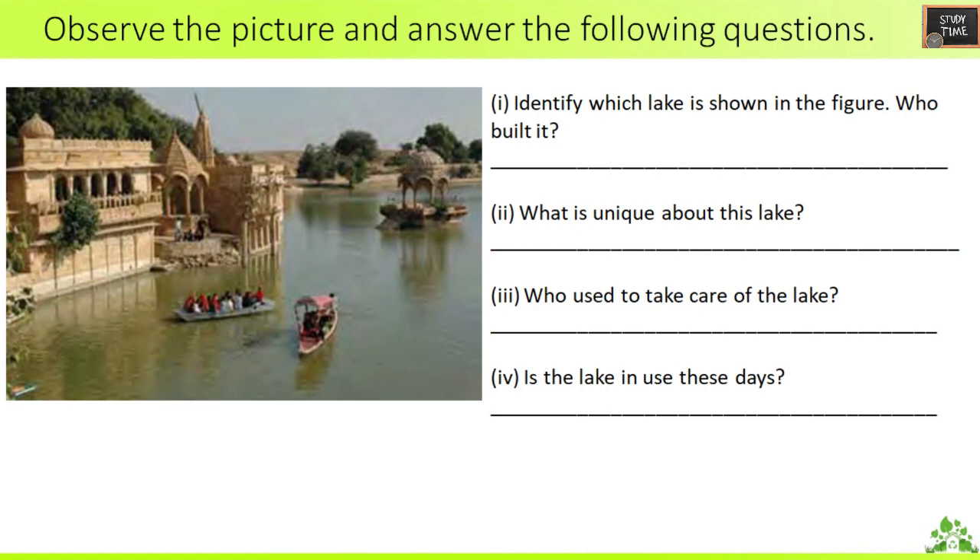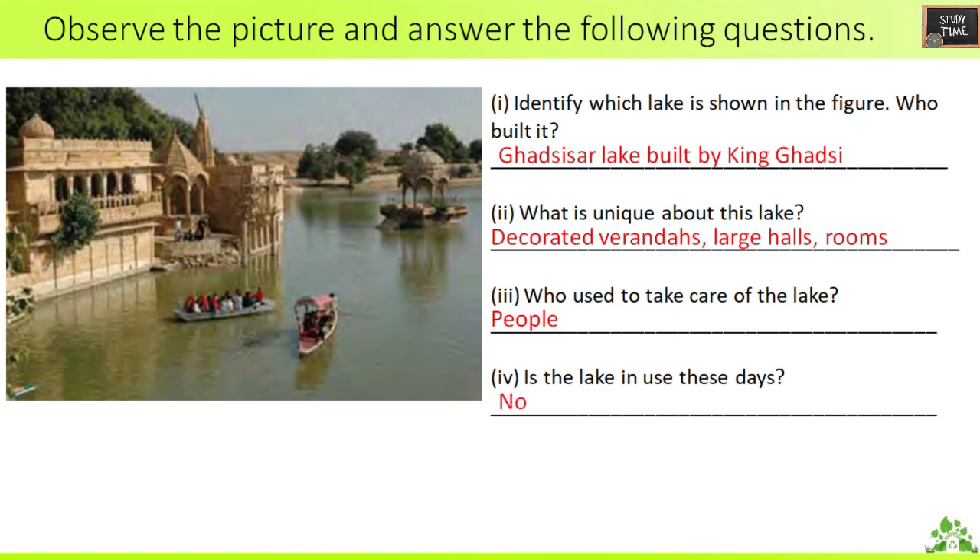Observe the picture and answer the following questions. Identify which lake is shown in the figure — this is Gadsisar lake, built by King Gadsi. What is unique about this lake? It has decorated verandas, large halls, and rooms. Who used to take care of the lake? The people. Is the lake in use these days? No.